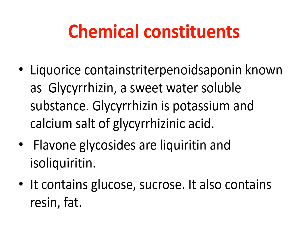Chemically, licorice contains glycyrrhizin, that is a triterpenoid saponin, which is a sweet water-soluble substance, and mannitol. Glycyrrhizin is a potassium and calcium salt of glycyrrhizinic acid. Flavonoid glycosides are liquiritrin and isoliquiritrin. It also contains glucose, sucrose, resin, and fats.